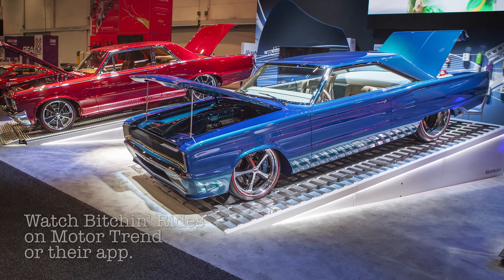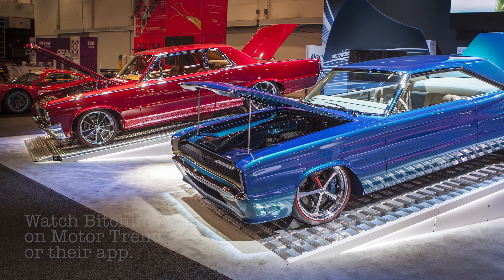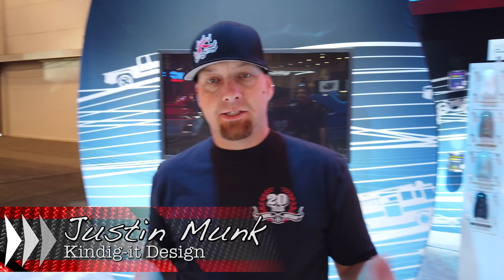Hey, here at SEMA 2019, checking out more Kindigit Design cars from the Bitchin' Rides show. Best car building show there is — no drama, just building cars. And it's funny too. It's Justin Munk, Kindigit Designs.